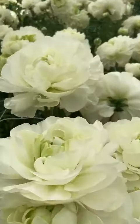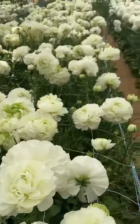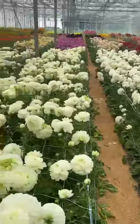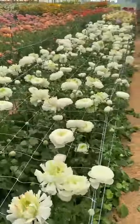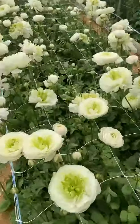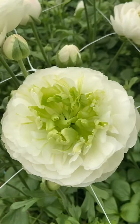Here we have our Ternobel — really nice colors, really a lot of flowers, good production. And Monteverse with a nice green center.